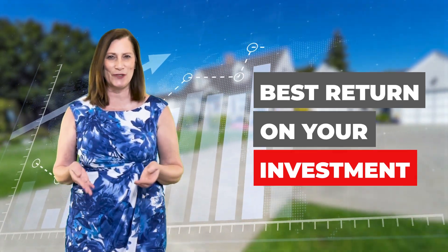Are you thinking about putting your home on the market and you want to make sure that you're going to get the best return on your investment? Have you thought about curb appeal? Well, these tips should help.